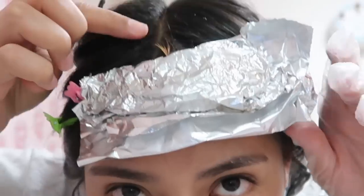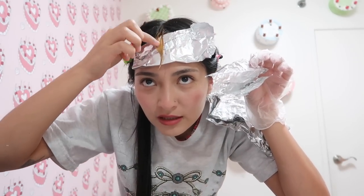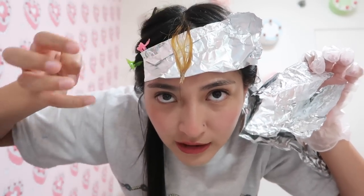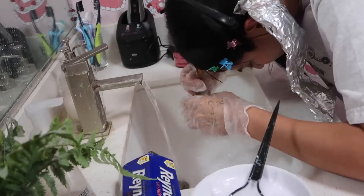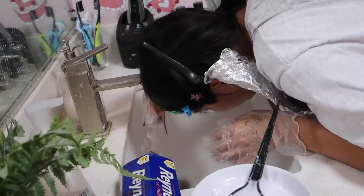I think I already see the blonde coming through. This orange might be okay. I think it's not totally even, but that actually looks pretty good. Once the red's on it, you won't even be able to tell. I didn't get the roots and it's a little patchy, but it's okay — I wasn't expecting it to be perfect.